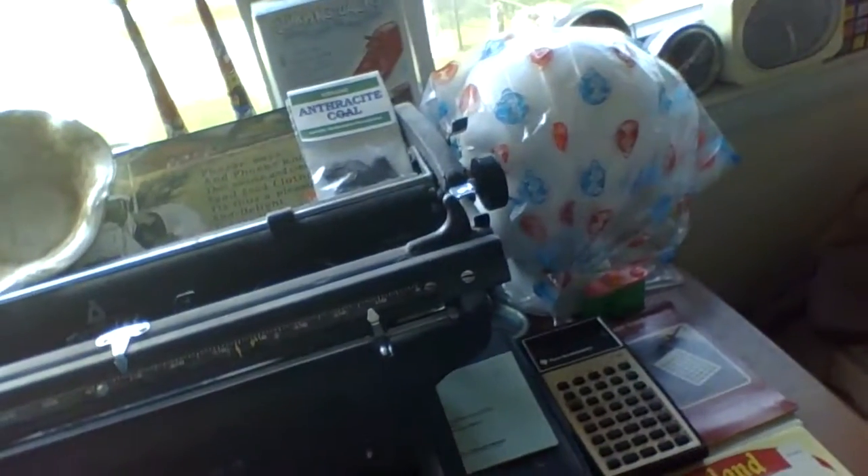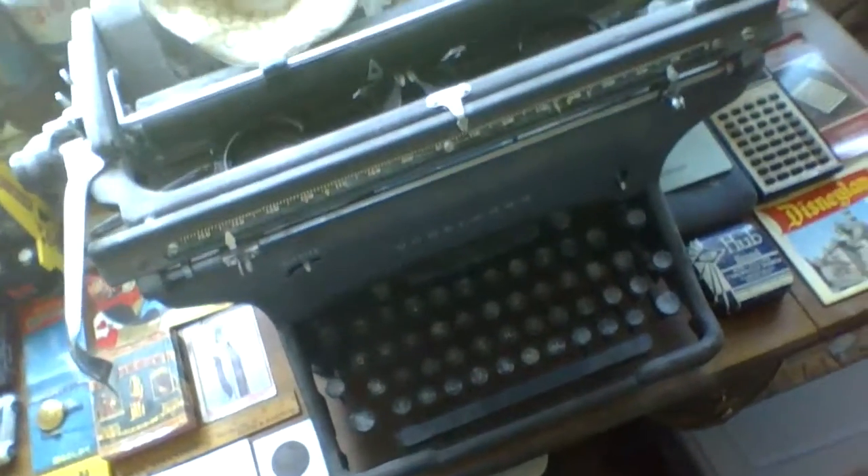Right here, we have a calculator and a Disneyland postcard book. We also have some old stuff right here on this antique school desk. It's kind of hard to see, so sorry about that. Here's the typewriter — you might have seen it, or if you haven't, I'll make a video about it.